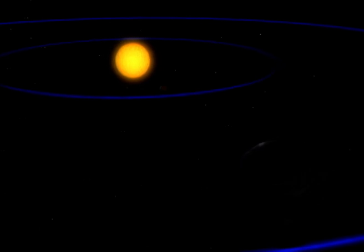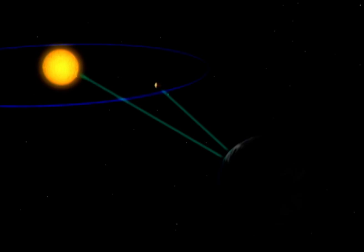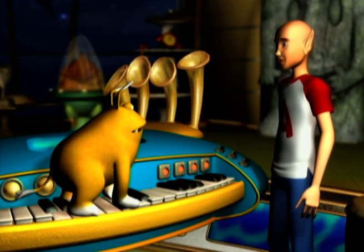Mercury is just 40 million miles from the sun, whereas the Earth is a little over 93 million miles from it, so therefore the distance between the Earth's orbit and Mercury's orbit is how much?